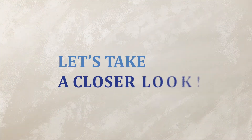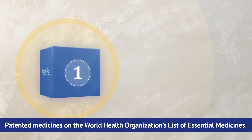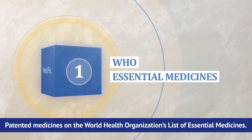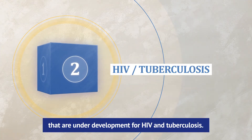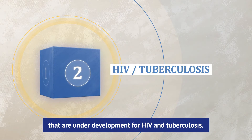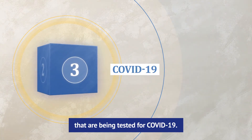Let's take a closer look. The products included in Medspal are patented medicines on the World Health Organization's list of essential medicines. In addition, it includes other treatments that are under development for HIV and tuberculosis. We have also added medicines that are being tested for COVID-19.